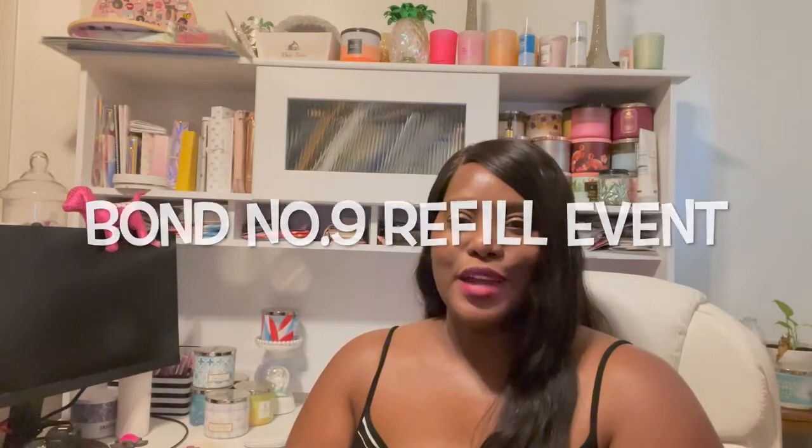Hey, beautiful, welcome back to my channel. My name is Carisha from lifewithcarisha.org and today I'm here with my Bond Number Nine refill event.